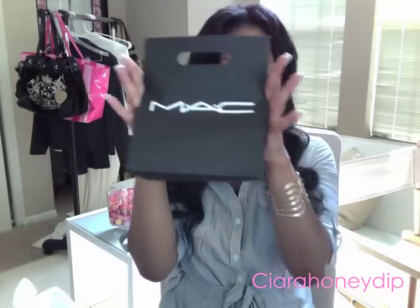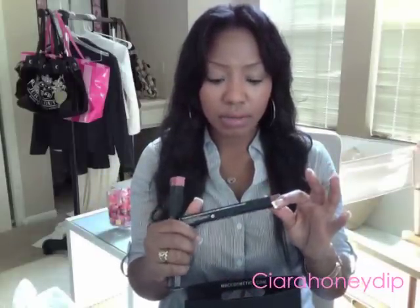No shopping trip is complete without a trip to MAC. I got some lip liners - one is a Pro Longwear lip pencil in Etc, which is like a brown color. I wanted some nude-ish type colors I could wear with a lot of different lipsticks. I also got a regular lip pencil in Have To Have It, which is like a rosy, pinkish, nude-ish kind of color.